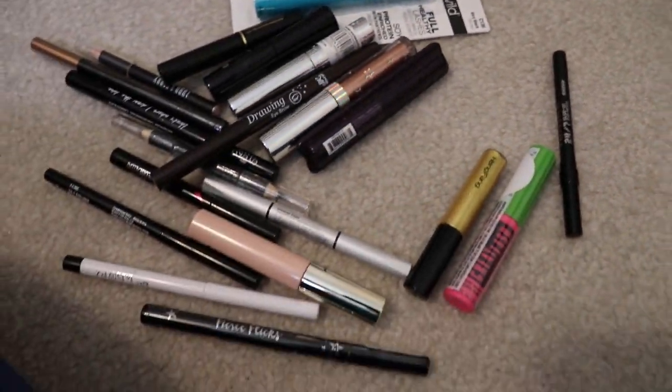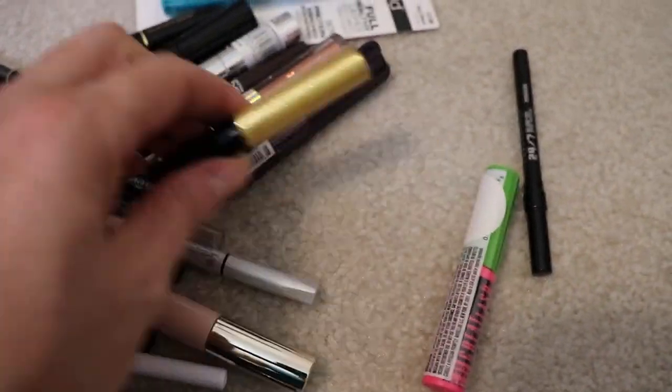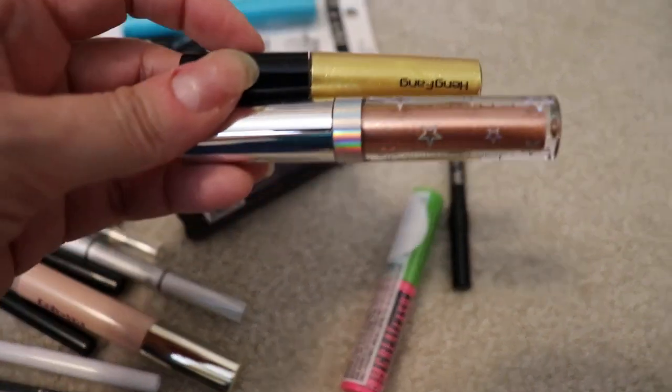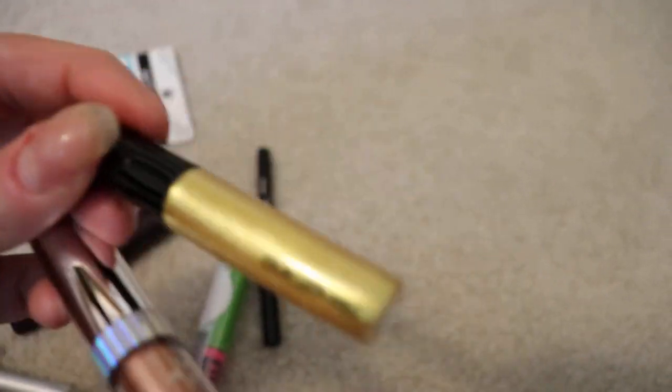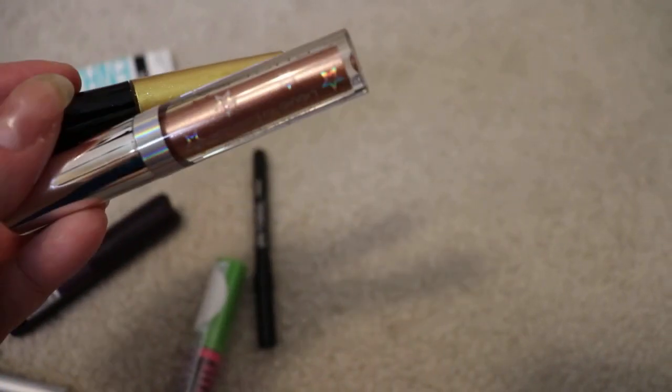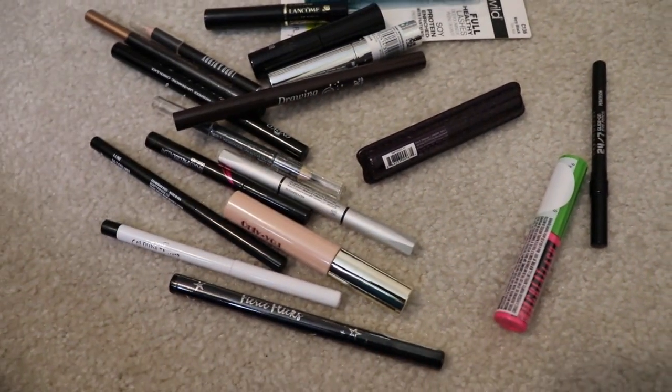Then we have this beautiful L'Oreal metallic silver — you guys, this has to be one of my favorites, I can't wait to try this. And the last one — this is really cute, I think I got this off Wish. Look at that: three metallic shimmers — a gold, a brown, and then a really shimmery white. I'm excited to try that. Now let's get to mascaras. I do have some liquid — these are two liquid eyeshadows. A pretty gold from Wish and then another pretty gold from an Ipsy box. And this is an eyeshadow primer.